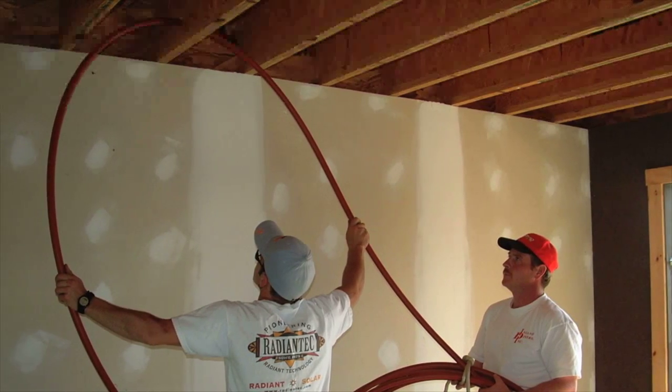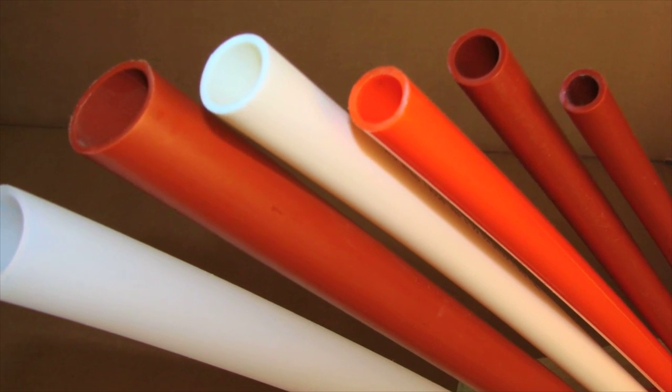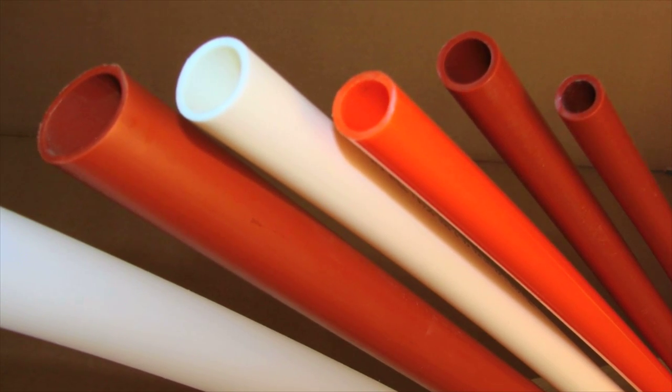What about the tubing that goes into the floor? Is all tubing the same? No, they are not, and this is a really important subject. Your whole project will work no better than the tubes that go under the floor. They are heat exchangers, and their efficiency is directly related to the surface area and wall thickness. If those factors are not ideal, your heat exchange will not be ideal either.